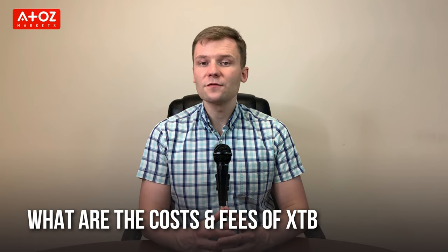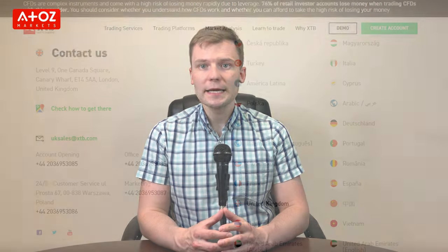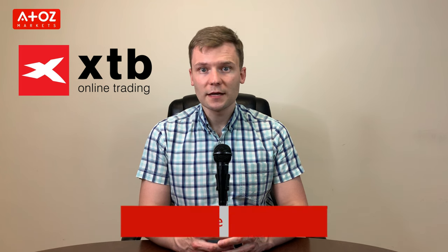XTB's average spread on EUR/USD is 0.9 pips and the minimum deposit is €250. There are no fees for depositing via bank wire, credit card, or debit card. However, if you deposit through Skrill or Neteller, they charge a 2% fee for Skrill and 1% for Neteller. For withdrawals, XTB doesn't charge any fees if the amount is above €60. XTB's customer support is available 24/5 through phone, email, and online chat. If you are interested, you can create an account using the link in the description below.